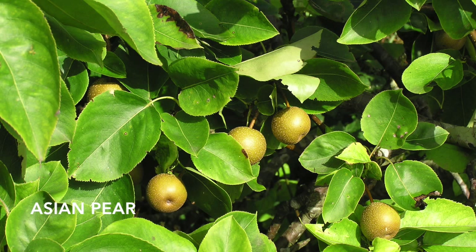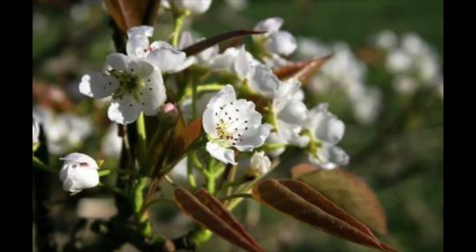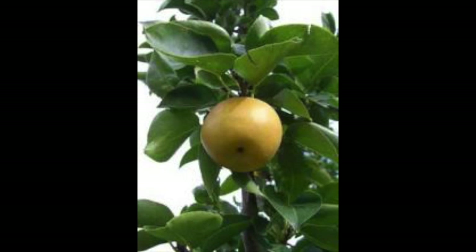This is Asian or Nashi pear — expensive in the supermarket but a piece of cake to grow. You have to eat it when it's really crisp, otherwise it goes mealy. It makes a really potent wine and you hardly have to do any work with it — you barely even need to prune it. It's got a small spreading habit so it's good for urban gardens.